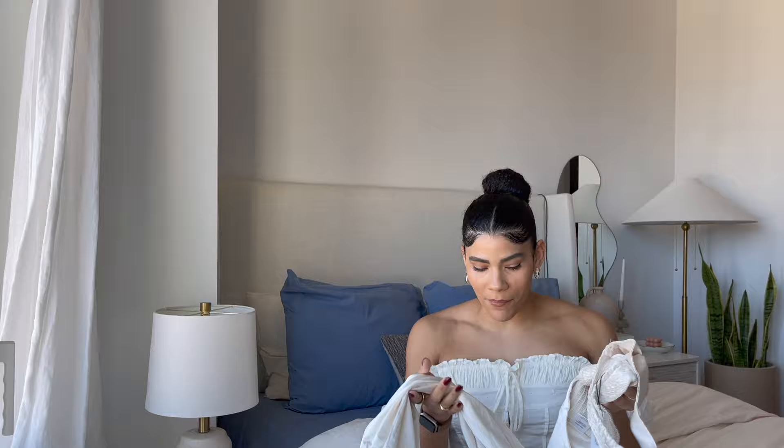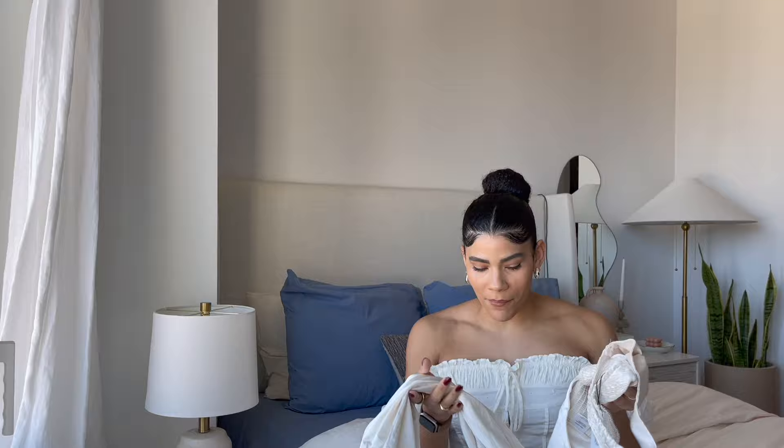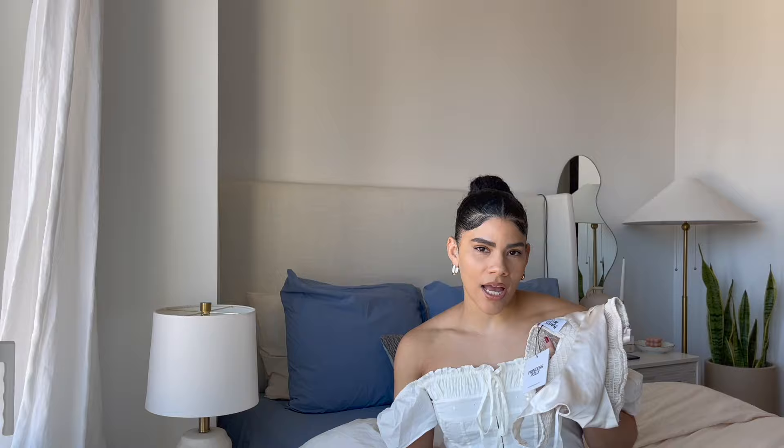I think this set would be perfect to wear for New Year's or even in the summertime — definitely a staple set to have. I love getting two-piece sets because you can always wear them together, but then as separates too. You can wear the top with jeans, shorts, or a skirt, and you can wear the pants with a different colored top — very versatile, usable in so many ways.